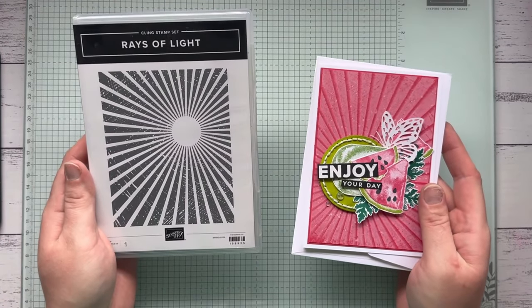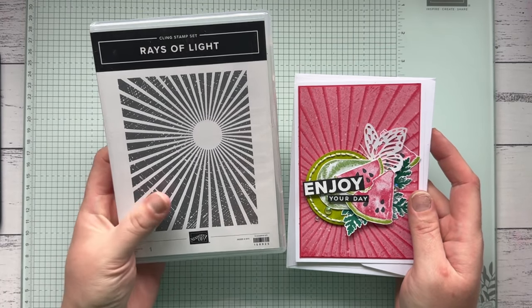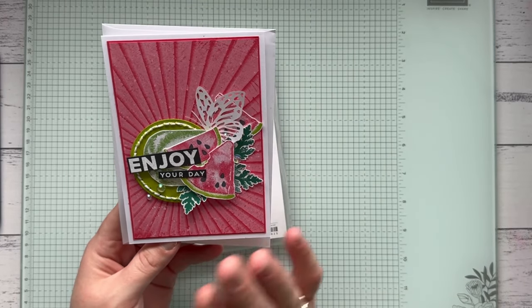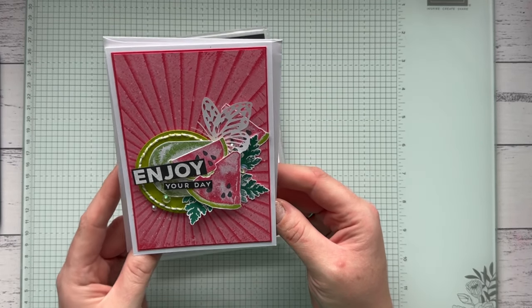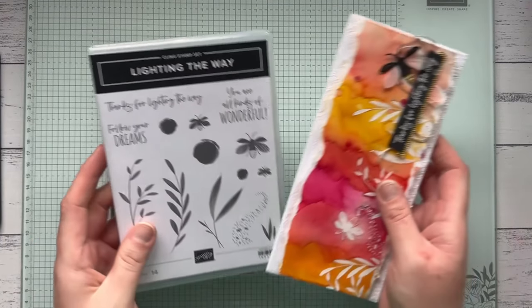Another one of my absolute favorites is the Rays of Light background stamp — not on sale but definitely grab it before it's gone. It's an amazing set and I'm sad it's going. I used it in one of my Facebook tutorials, stamping it in white craft ink over Sweet Sorbet for a really impactful background effect.